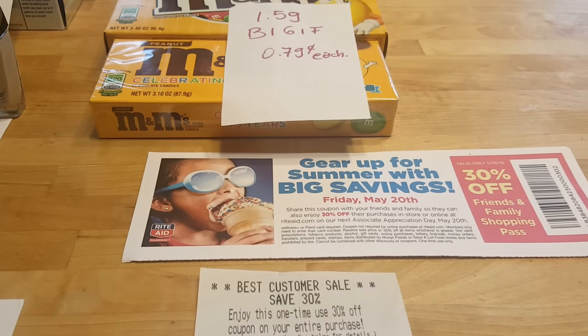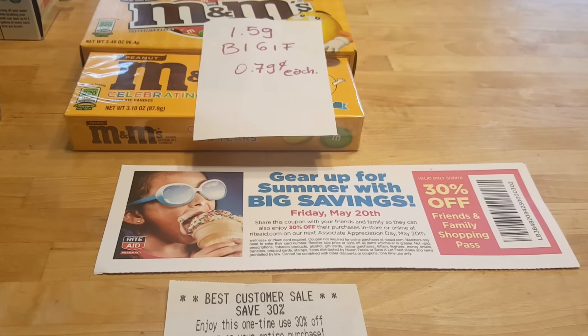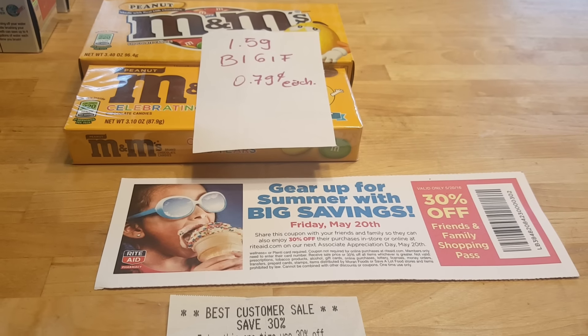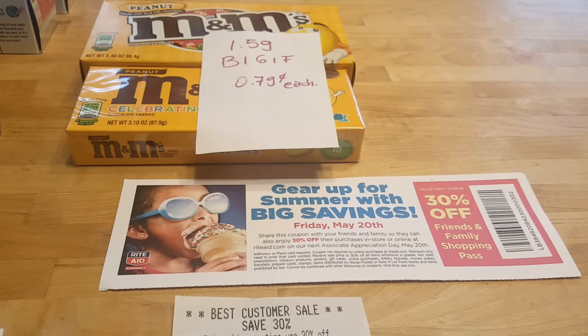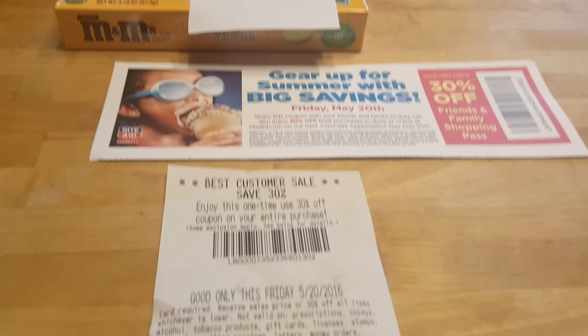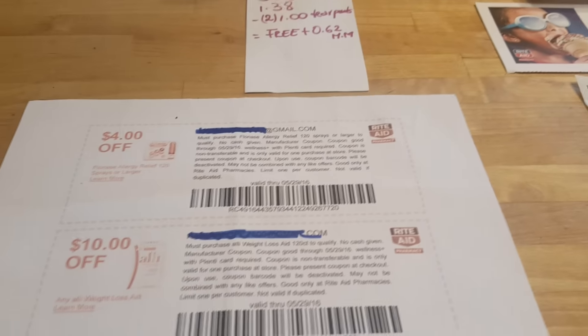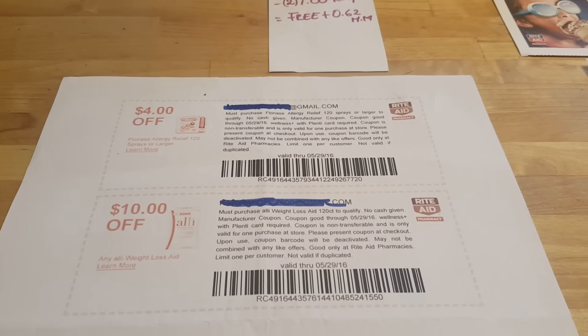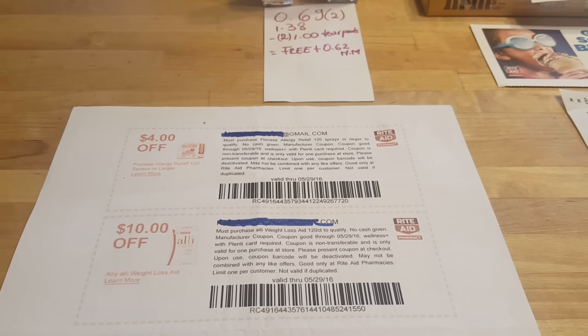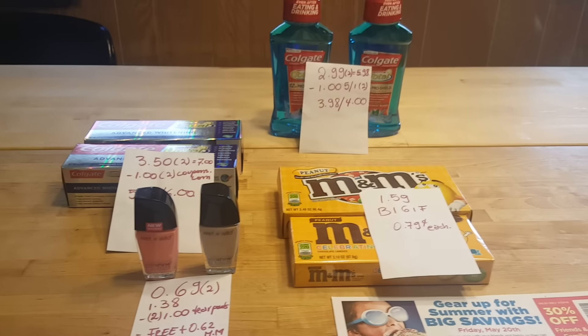This Friday is Friends and Family — 30% off. You just ask your cashier, or if they know you they'll give you the pass. If you don't have that, it's also printing out on my receipt, and I have some coupons that were sent to my email just today. So I'll definitely be going back on Friday to try to find some more deals.